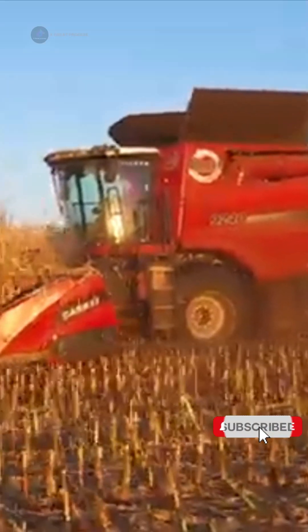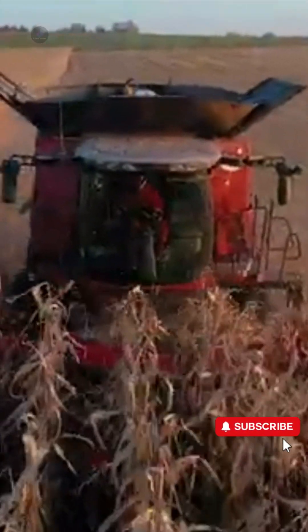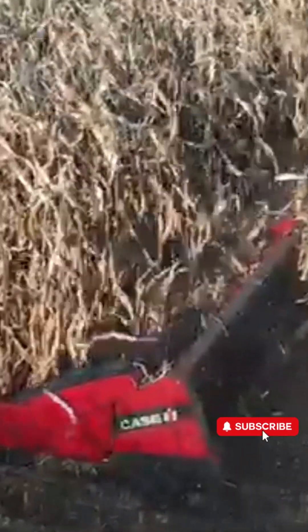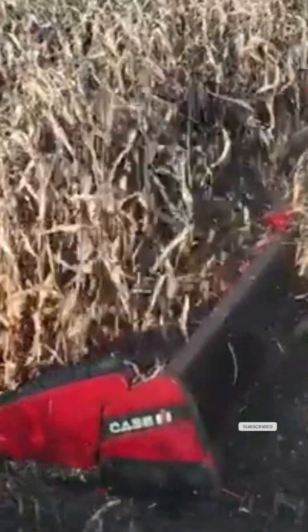Case IH tractors are not just tools, but also indispensable companions of farmers. Technology and tireless efforts have turned dreams of modern agriculture into reality.